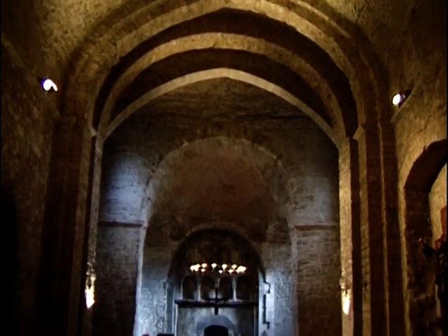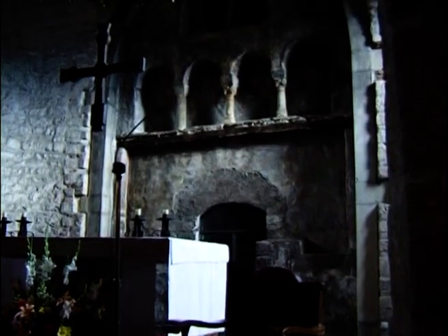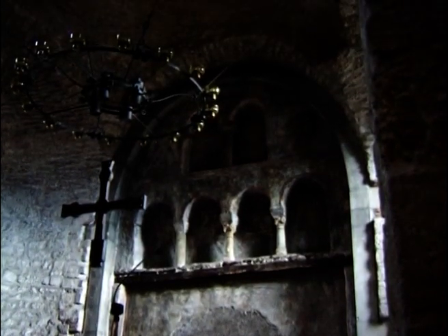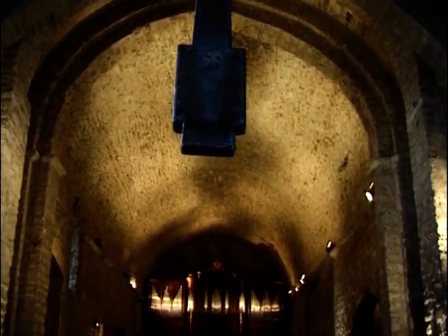Aquesta església correspon a l'actual temple parroquial de Sant Pere. El retaule d'obra que tapa l'absidiola central, a base de fornícules, arcs, columnes i capitells aprofitats, són decorats amb pintures al fresc. La nau es pot considerar un exemplar auster de l'estil romànic tardà del segle XII.